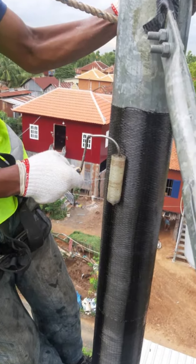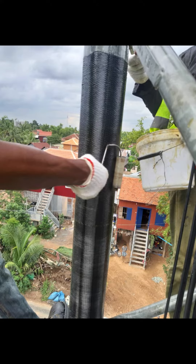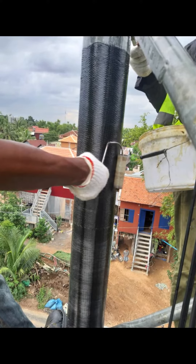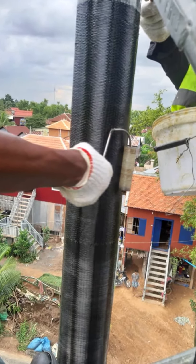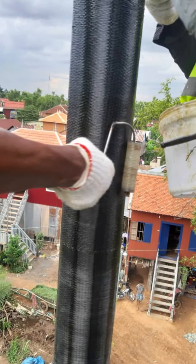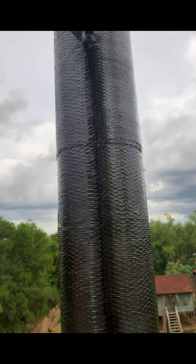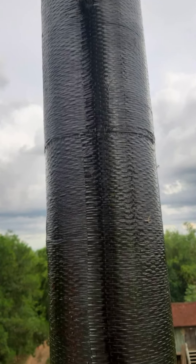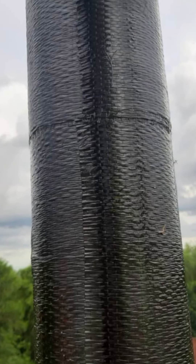Carbon fiber material is a lightweight material that is lighter compared to traditional steel and can reduce the self-weight load of signal towers. This helps to reduce the force and vibration on the tower body and improve structural stability. Carbon fiber reinforced materials can maintain their performance and strength for a longer time under harsh environmental conditions.